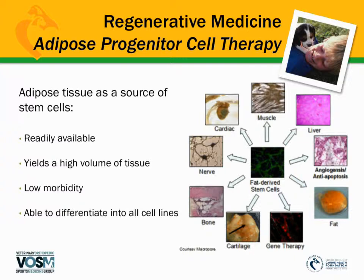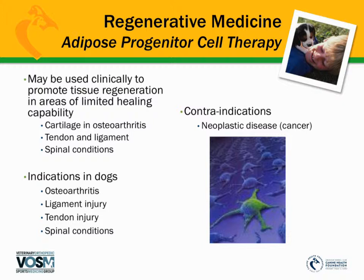Using fat is very low morbidity — a small incision, a small amount of fat removed, processed, and then injected into various locations or joints. Early research in dogs focused on osteoarthritis or cartilage defects, but now more research has been done in humans and horses, and that data has been extrapolated to dogs for tendon, ligament injury, and more recently even spinal conditions. Currently, the indications for dogs are osteoarthritis, ligament injury, tendon injury, and spinal conditions.